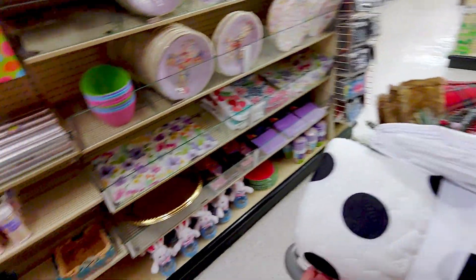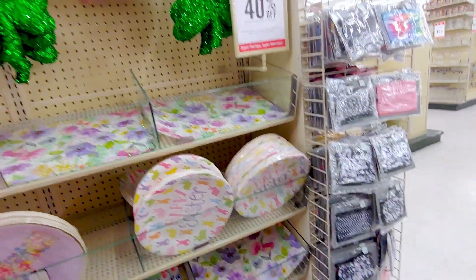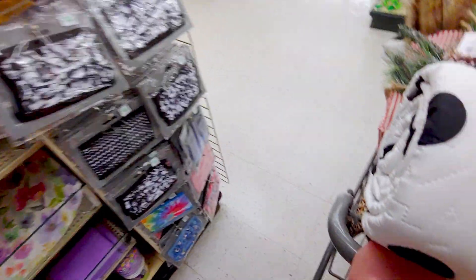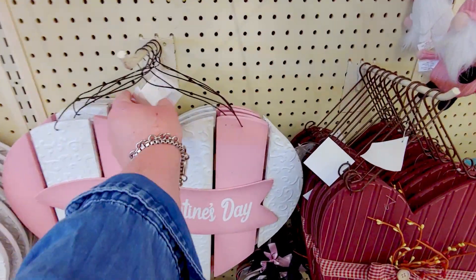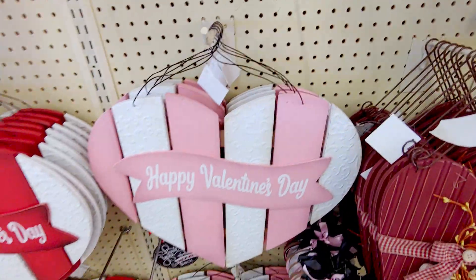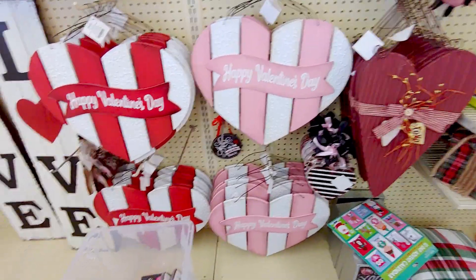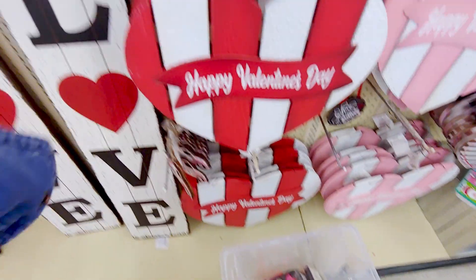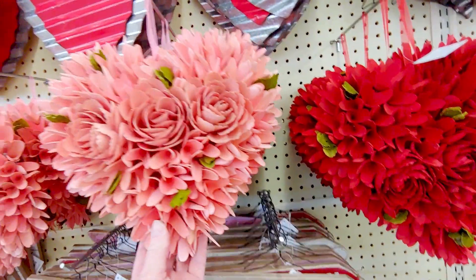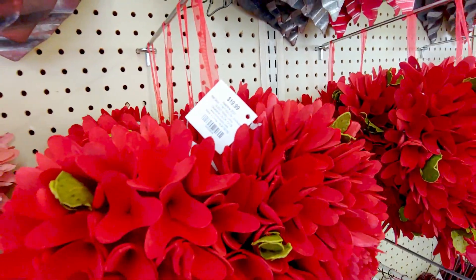Oh my gosh — they have Easter on this side, you guys. They have all seasons here right now. All seasons! They also have these really cute Happy Valentine signs. These are $15.99 — they're not on sale yet. And then they have these darling wooden hearts — very sculptural. $19.99. Look how pretty they are. So pretty. And those are $7.99.